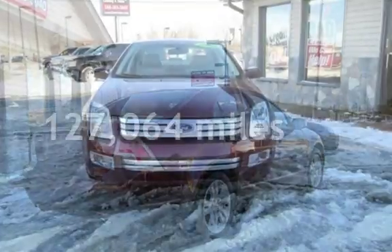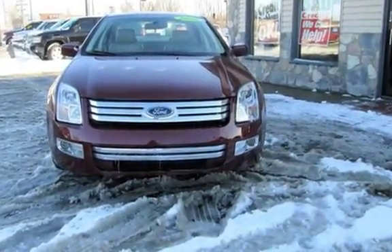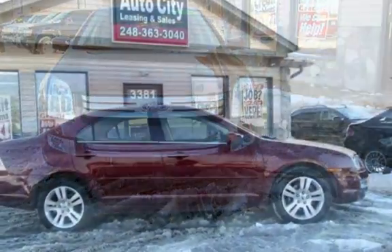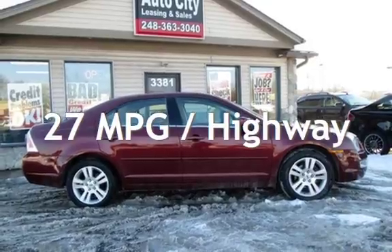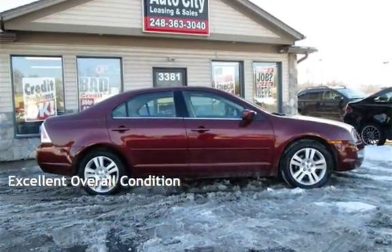This Ford has less than 128,000 miles on the odometer. Estimated fuel economy for this vehicle is 18 miles per gallon in the city and 27 miles per gallon on the highway. This vehicle is in excellent overall condition.